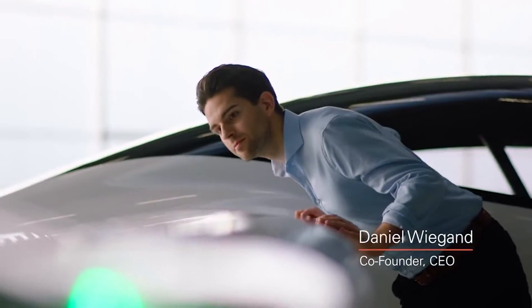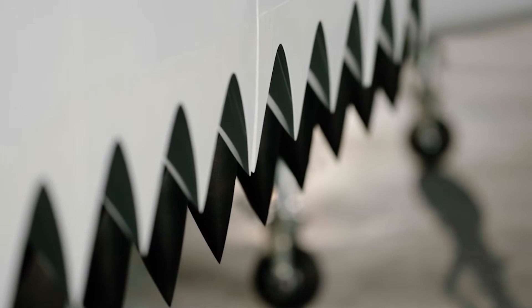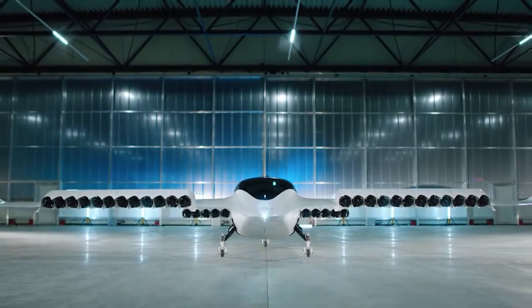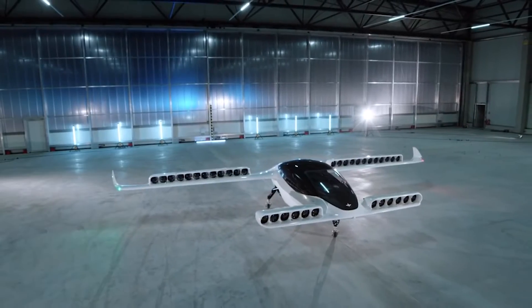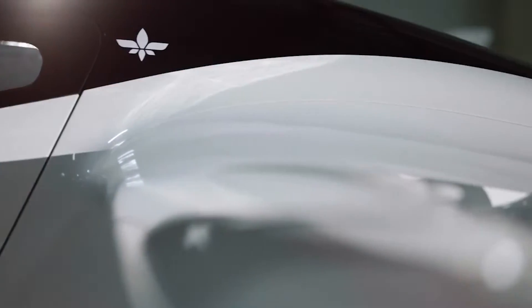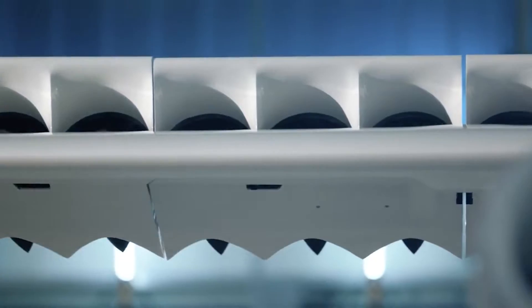A new German air taxi company, during a test flight at the Atlas facility in Spain, Lilium claimed that its Phoenix II eVTOL had successfully completed the first full transition between vertical and horizontal operations. According to a letter to shareholders reporting on second quarter results, the change was made while the firm was in flight, using its main and canard wings at speeds of roughly 100 knots.